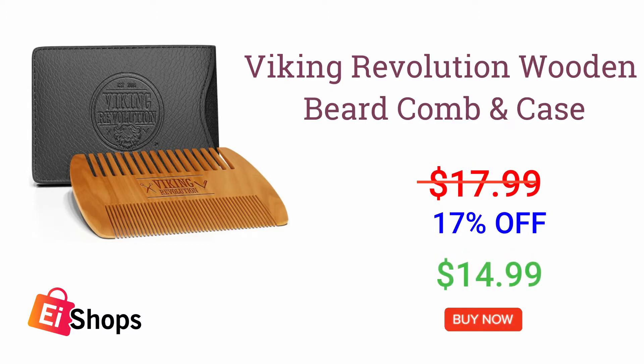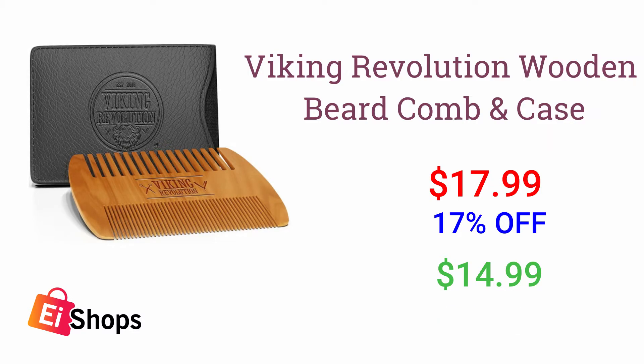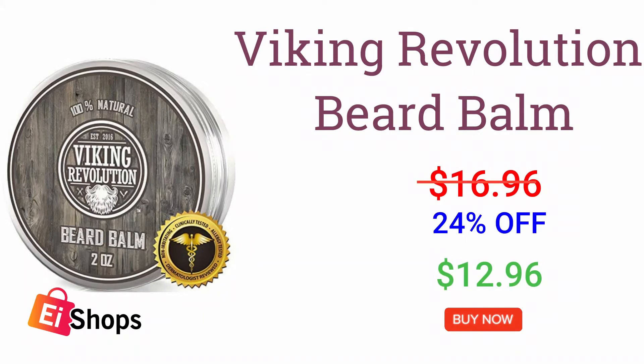Viking Revolution Wooden Beard Comb and Case. Viking Revolution Beard Balm.